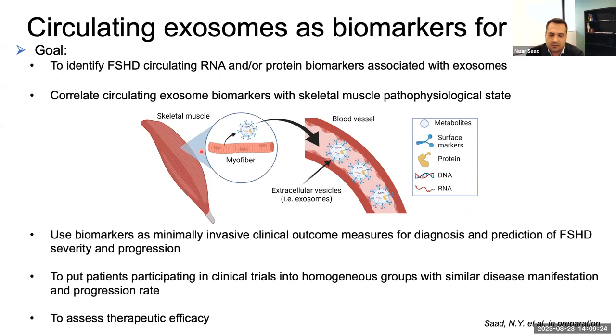I would be looking at exosomes released from skeletal muscle into the bloodstream. If we can identify specific messages for FSHD, we would be able to develop circulating blood biomarkers as minimally invasive clinical outcome measures that can be used to diagnose FSHD, predict the severity, onset, and progression of the disease. Those biomarkers could also be used to put patients participating in clinical trials into homogeneous groups with similar disease manifestation and progression rates — accelerating therapeutic validation and providing better assurance that therapies would be effective in FSHD patients. Those biomarkers can also be used to assess therapeutic efficacy by monitoring whether they disappear when an effective therapy is present.